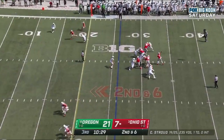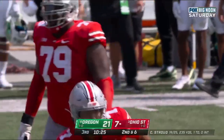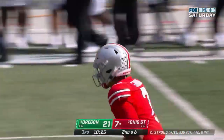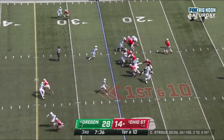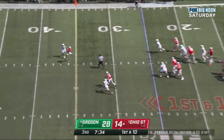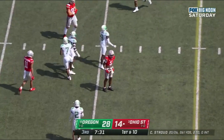Stroud underneath, caught — touchdown Buckeyes! Jackson Smith-Njigba with the score. Jadion Henderson in the backfield. Stroud goes through his progression, it's a nice play as he hits Garrett Wilson over the middle.